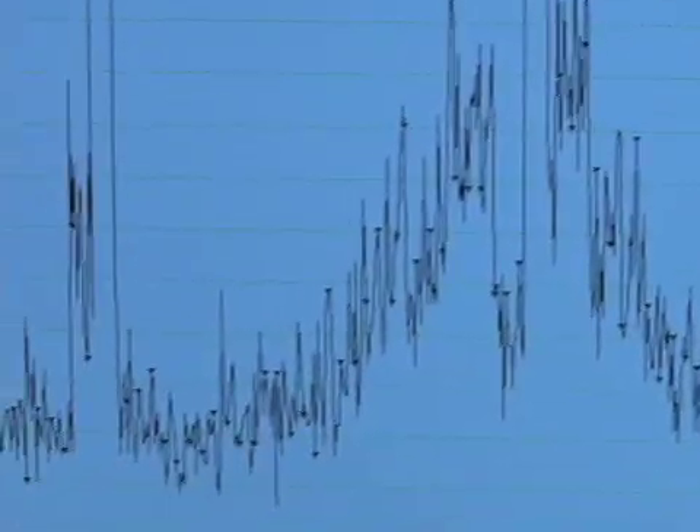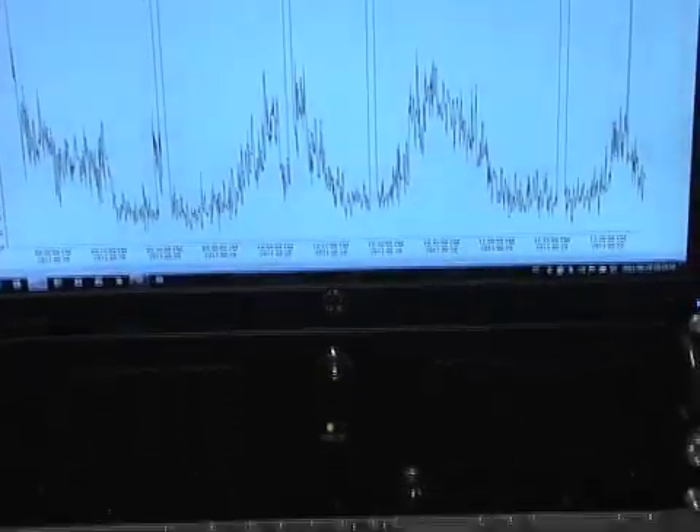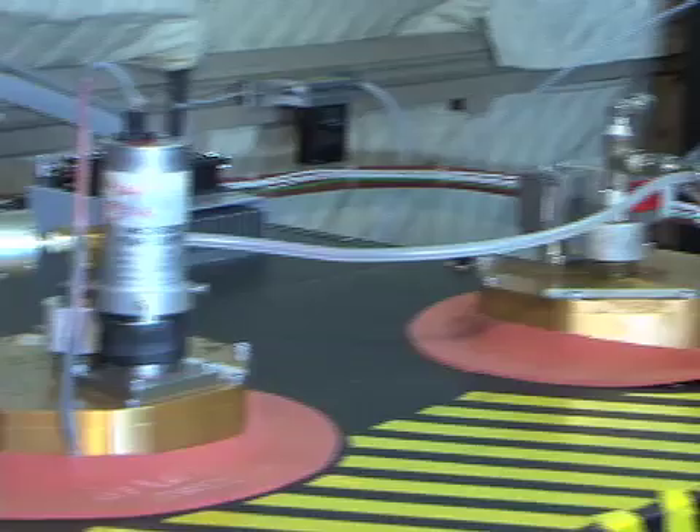The five things that we see from space are particulate matter, ozone, nitrogen dioxide, formaldehyde, and carbon monoxide. All of those things are measured from this plane in addition to many other things — hydrocarbons, carbon dioxide, and many different aerosol properties. These things help us interpret those five quantities that we want to understand from space.